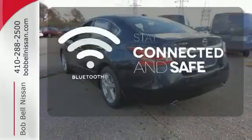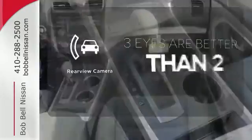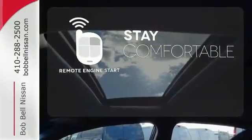Bluetooth wireless technology keeps you in command and in touch. The backup camera gives you a clear picture of what's behind you. Stay comfortable inside while the engine warms up outside, thanks to remote engine start.